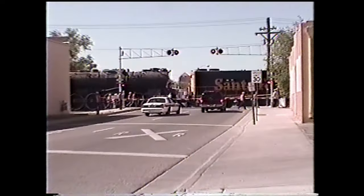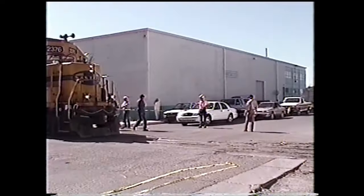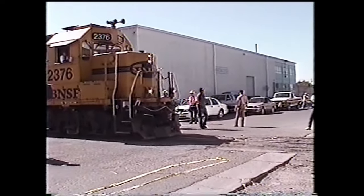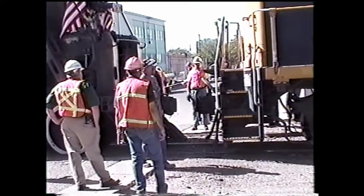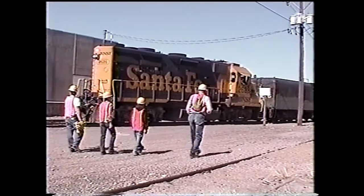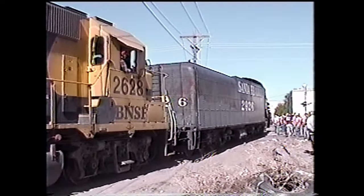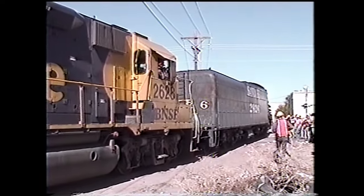They would rumble down the next eight blocks through the old tracks to the 8th Street crossing. Like when we coupled the tool car, they would roll forward onto 8th Street. 2628 and 2926 would uncouple from 2376 and back up. The two would then push forward into the restoration site, where 2926 would stay for the next 21 years.